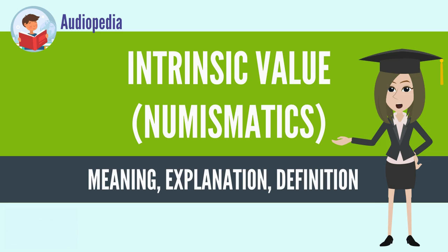Difficulty to counterfeit is another desirable feature. When objects come to be used as a medium of exchange, they lower the high transaction costs associated with barter and other in-kind transactions.